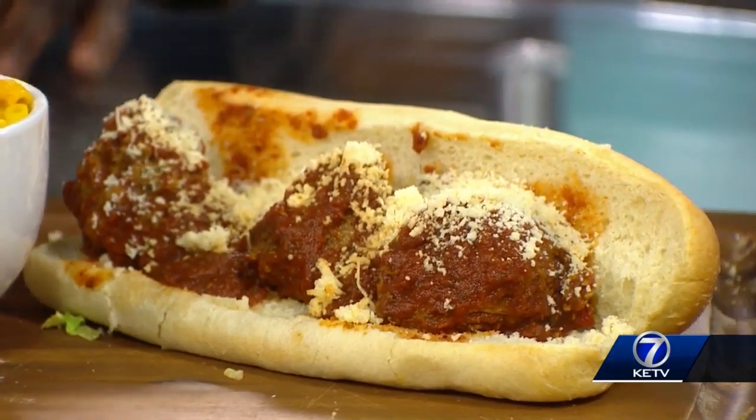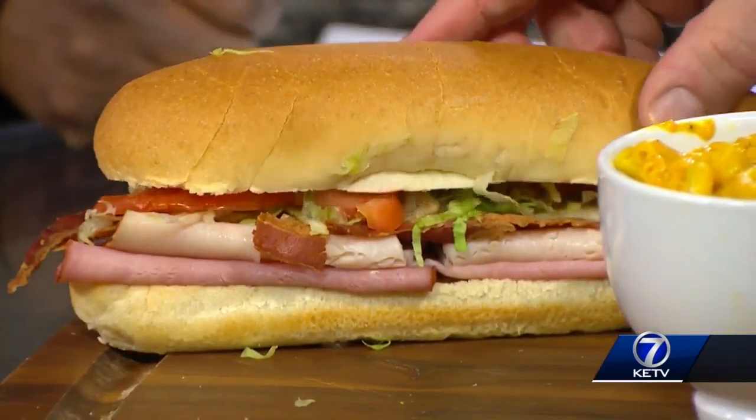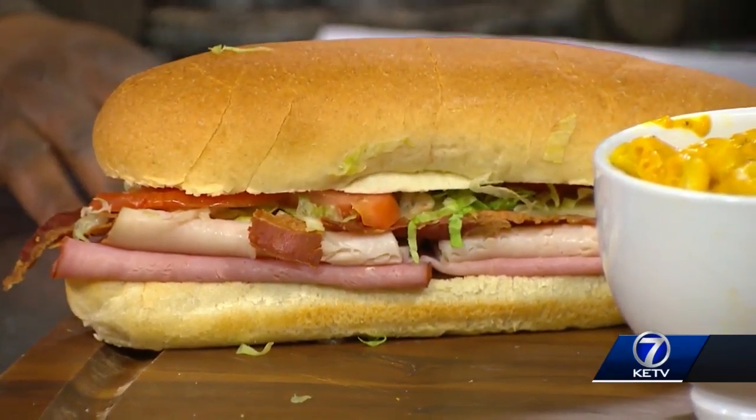I like that — these meatballs are fresh. All right, what do I have on this other side? This is called a Slammer. This has the ham, the turkey, the bacon, the lettuce, tomato, the Swiss cheese, and a little vinegar and oil, and also like a ranch dressing style.